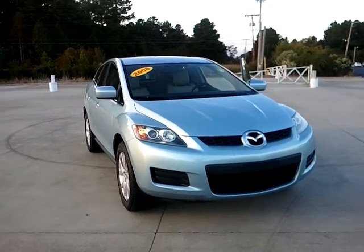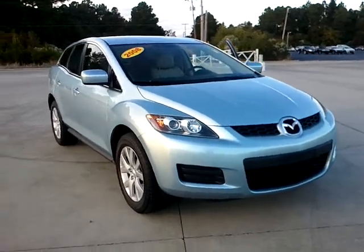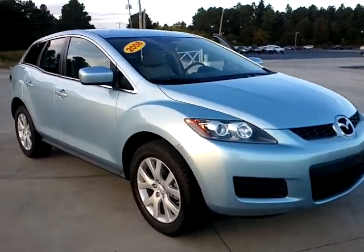Hi Julio, this is Michelle Seibel with Beach Automotive and this is the 2008 Mazda CX-7 that you inquired about.